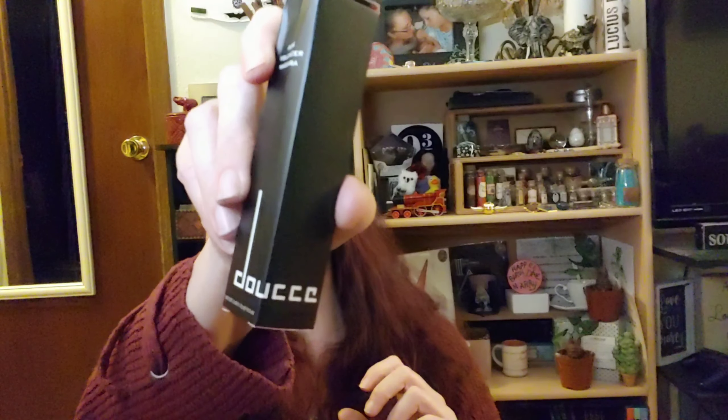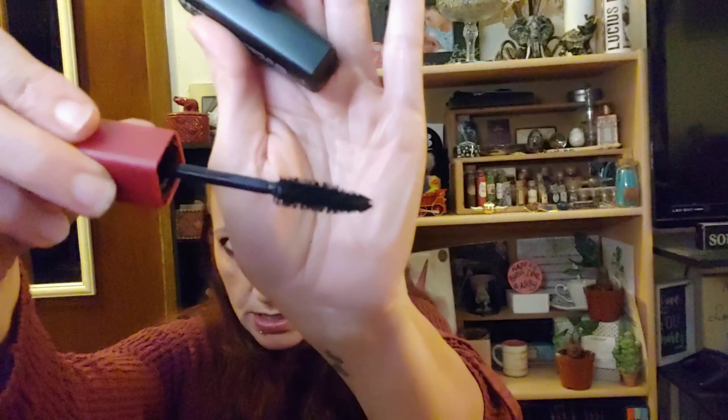So let's see what we got in the box this month. The first thing we have here is the Dose Punk Volumizer Mascara. Let's open it up — this is a really neat bottle. Let's see what the wand looks like. Nice, fluffy wand.